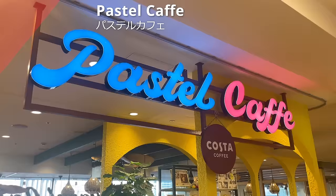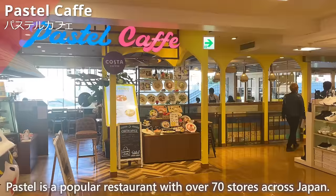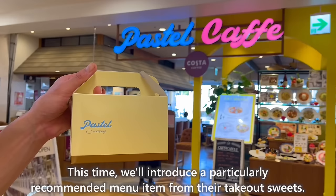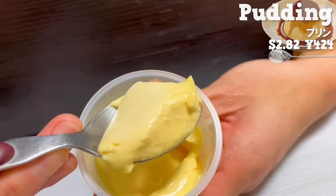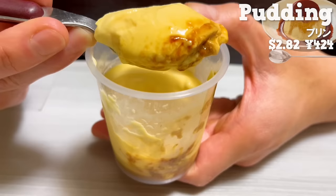Next up is Pastel Cafe, a popular restaurant with over 70 stores across Japan. We'll introduce a particularly recommended take-out item: their pudding, the most popular and representative item at this shop. It's made with fresh cream and egg yolks, featuring a smooth and melt-in-your-mouth texture. It's creamy, almost like a drink. The caramel has a mild bitterness and sweetness. It's a luxurious pudding with the rich flavor of eggs and milk.